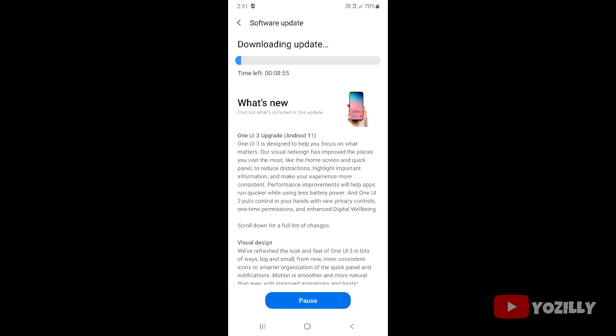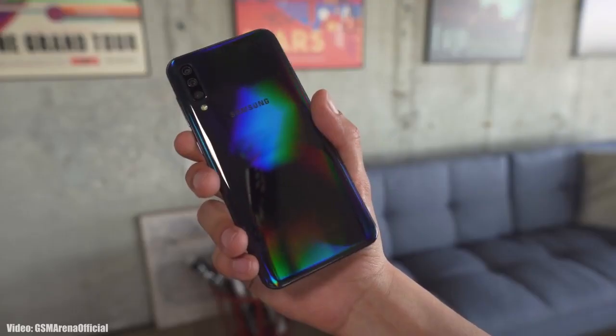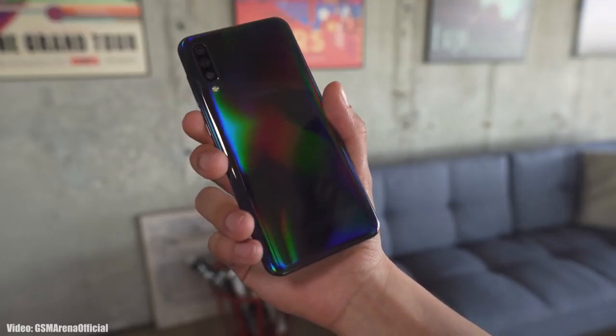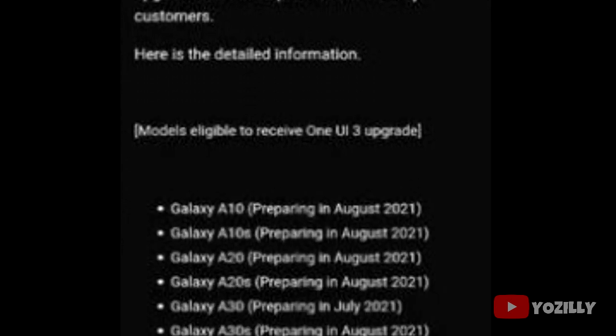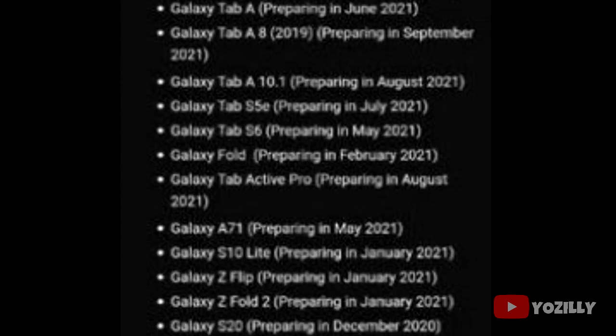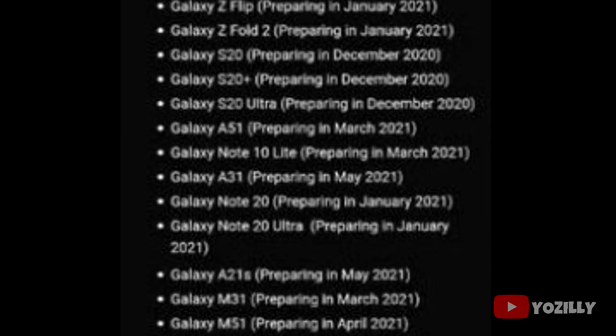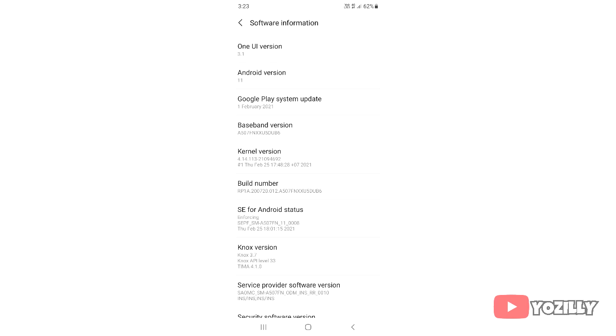Samsung has released the official Android 11 update for the Samsung Galaxy A50s, just after giving the update for the A50. Samsung is now ahead of its updating schedule because this update was scheduled to be released in April, but it's good to see that Samsung has released the update months before the scheduled date.